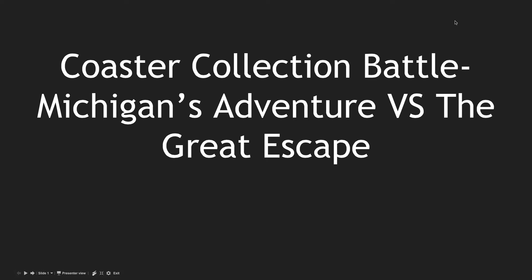Coaster Collection Battles on my channel are basically comparing roller coaster collections of different amusement parks, and today I'm comparing Michigan's Adventure's roller coaster lineup to the Great Escape's. Can Michigan's Adventure's Shivering Timbers carry them all the way to victory, or can the Great Escape and their decent roller coasters help them win the better coaster collection? Let's get started.